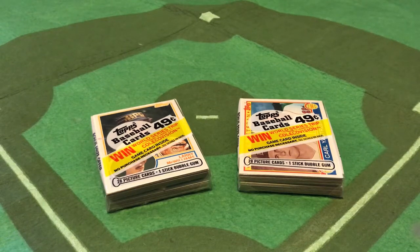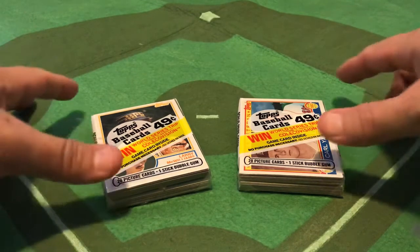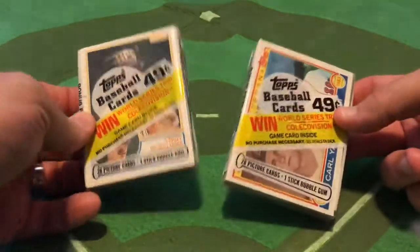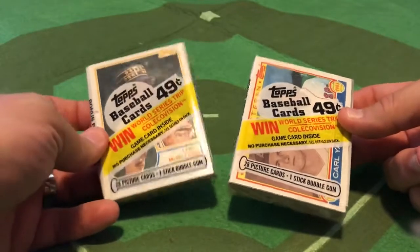Welcome to the latest Wax Ecstatic Pack Break. I'm your host Matt Salmon, and on this upcoming episode of Wax Ecstatic, which will be coming your way on Friday, May the 8th — it'll drop at noon Eastern on all of our platforms — we're going to be talking a little bit about 83 Topps. It's so funny what happens when you clean your closets and organize your collections.